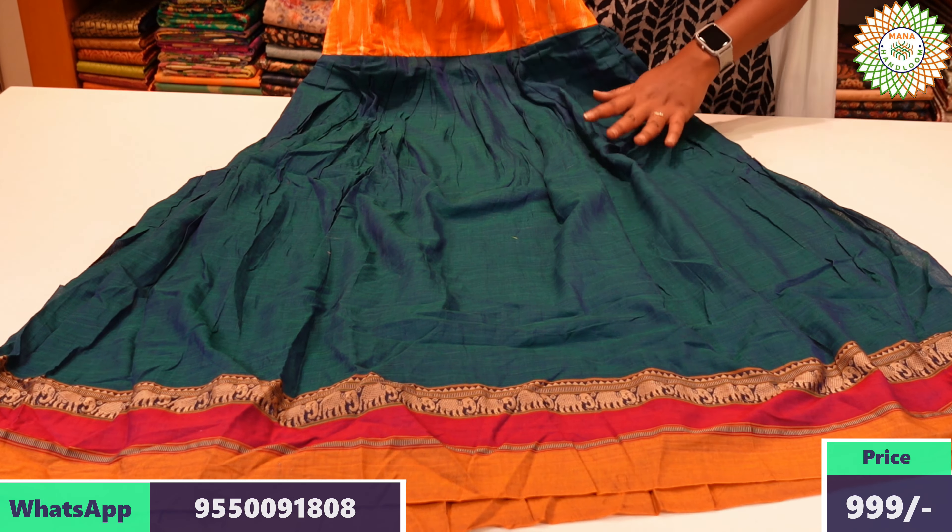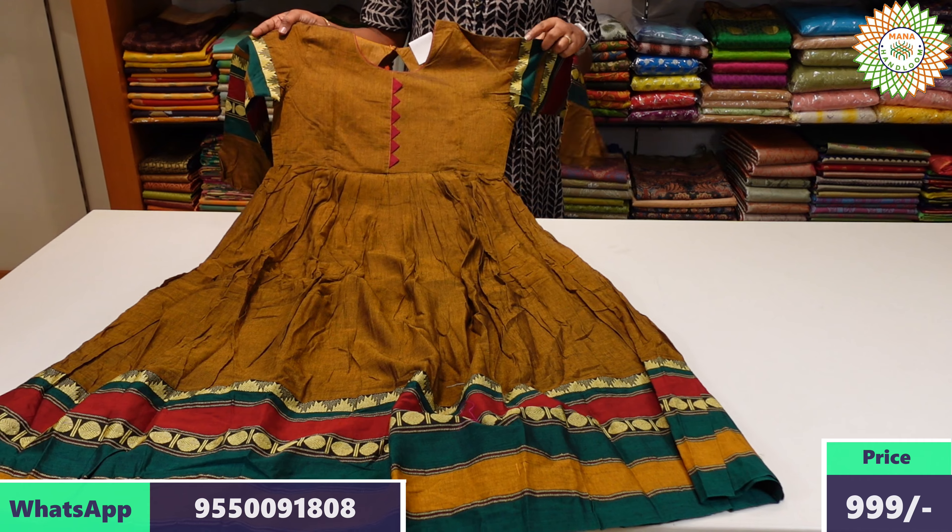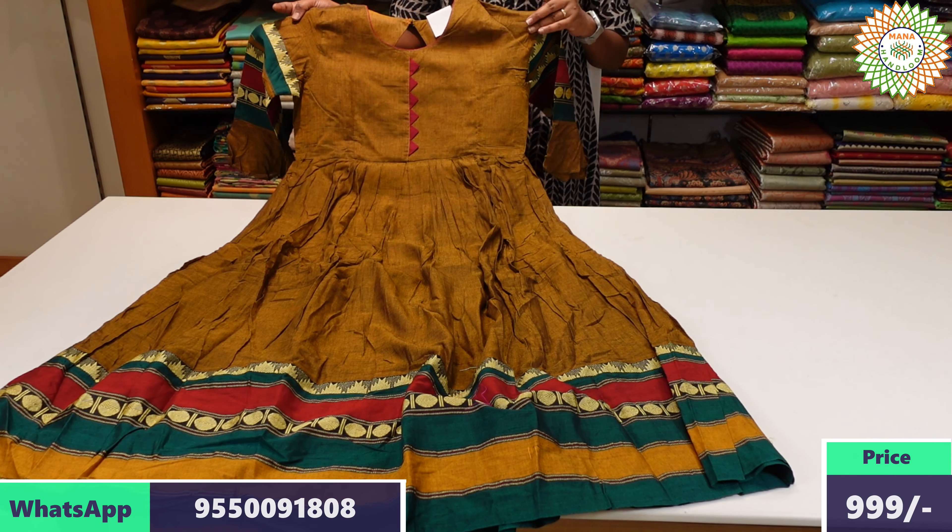We have a special price with free shipping. As you can see, the fabric is packed in a cotton bag.